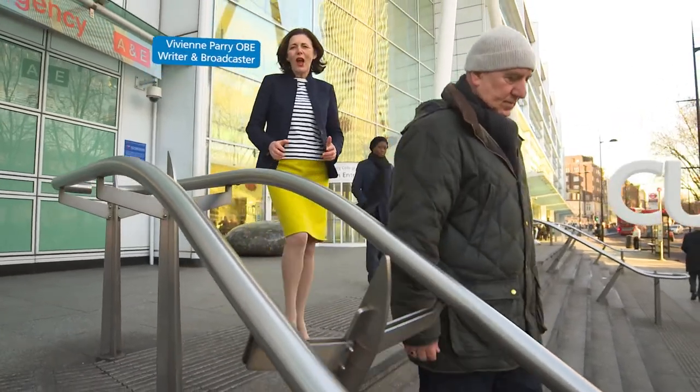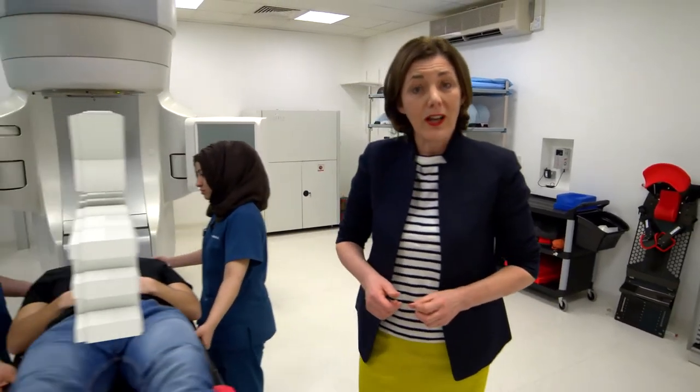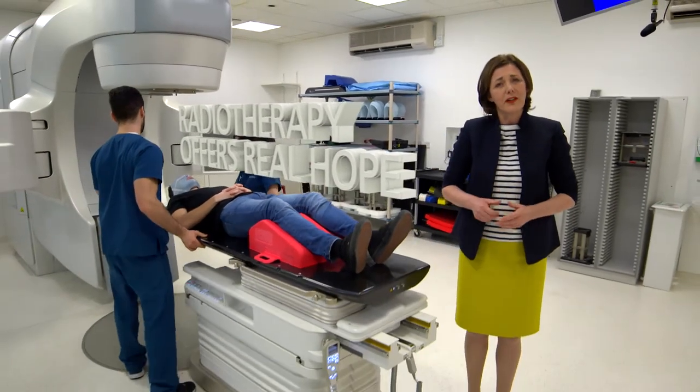We've now reached a point where half of all cancer patients can be cured. Radiotherapy has played a critical role in this success story. In fact, it's the second most successful treatment for cancer after surgery. But there's more that can be done,